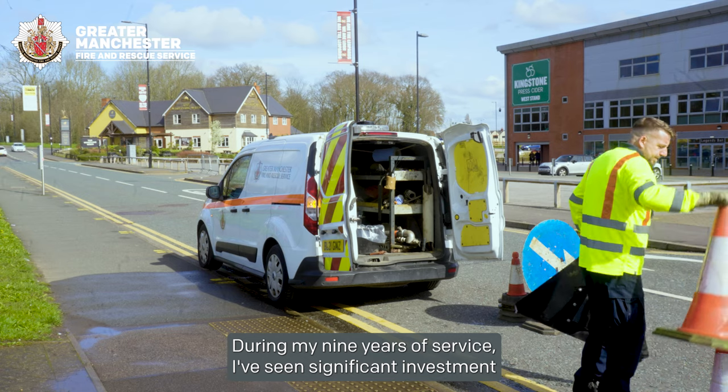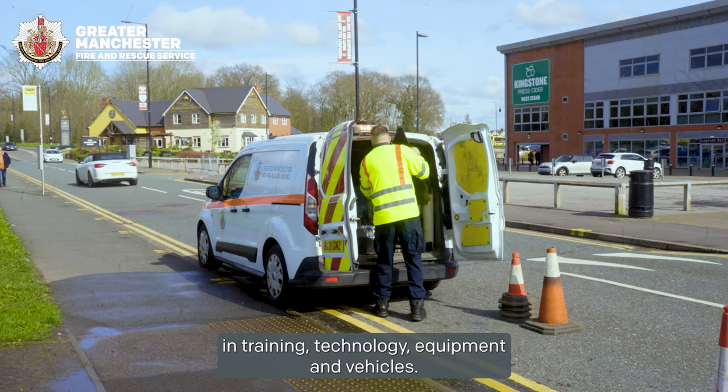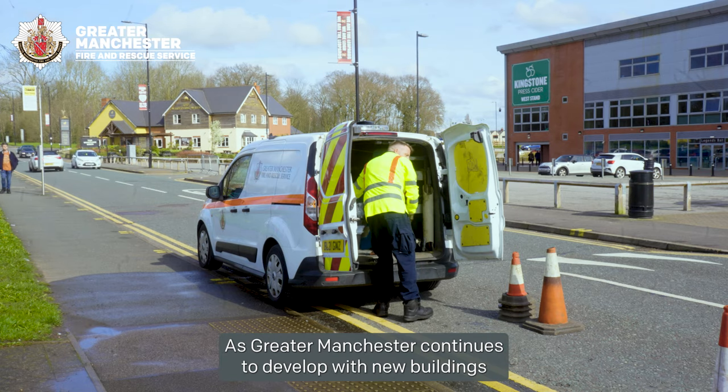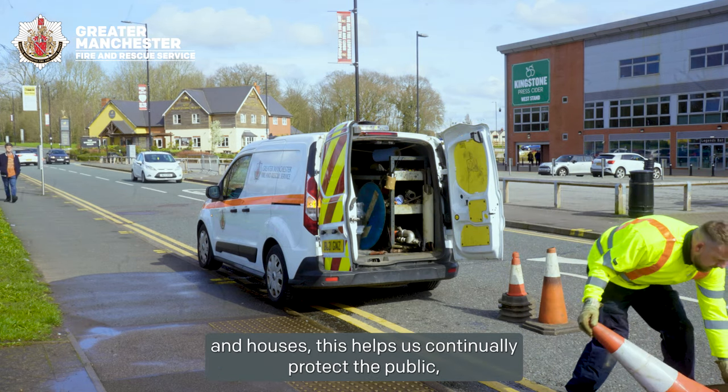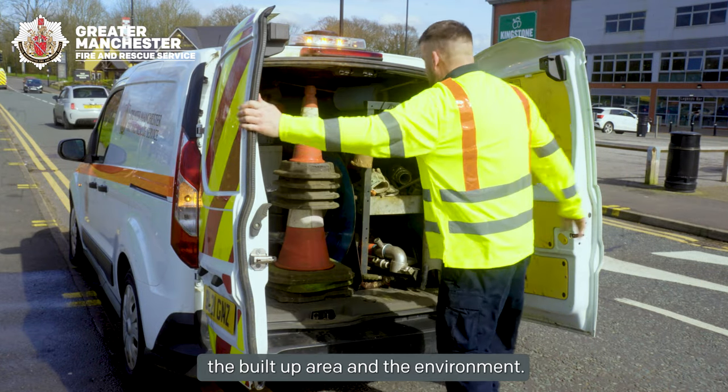During my nine years of service I have seen significant investment in training, technology, equipment and vehicles. As Greater Manchester continues to develop with new buildings and houses facilities, this helps us continually protect the public, the built-up area and the environment.